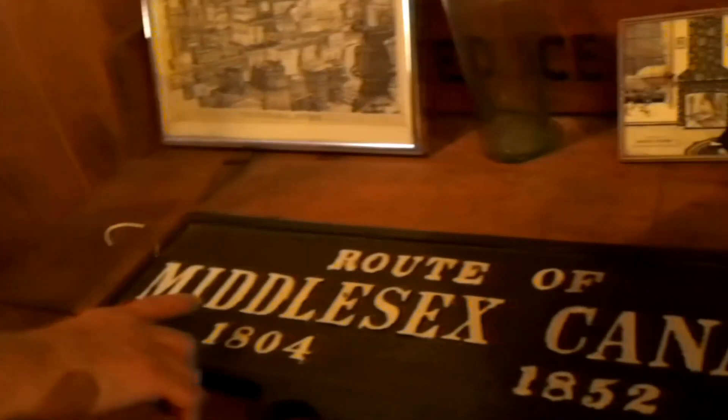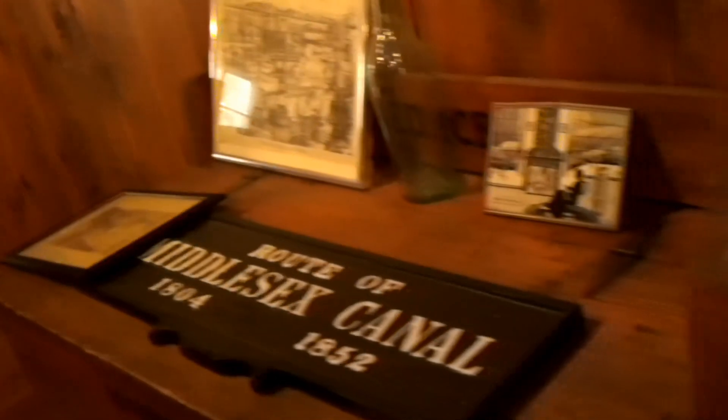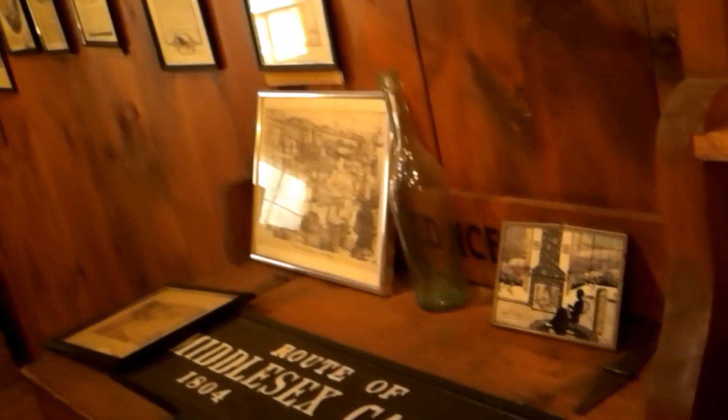We had a marvelous transportation innovation back in 1804 called the Middlesex Canal. Its incorporation started around 1794 and it was actually opened in 1804 — about 10 years in construction. It allowed goods to go from Middlesex Village, which is East Chelmsford, all the way to Boston through seven or eight different towns. The canal could carry very heavy loads very inexpensively.